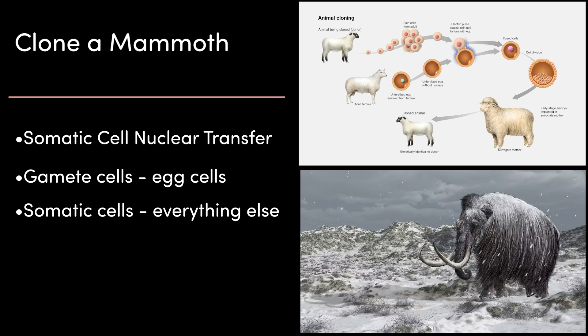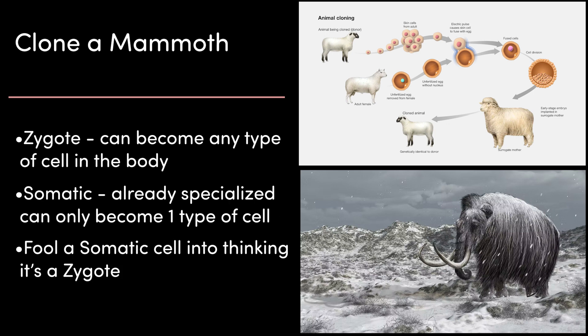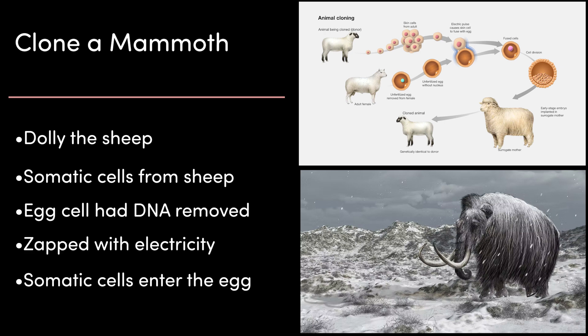Normally, sperm and egg come together to form a zygote — a special type of cell that can become any type of cell in the body. Somatic cells are already specialised; they have instructions to become a specific type of cell and can't become any other. The trick to somatic cell nuclear transfer is to fool a somatic cell into thinking it's a zygote. The most famous example is Dolly the sheep, where mammary tissue cells were taken from a sheep, put in a dish and starved to stress them.